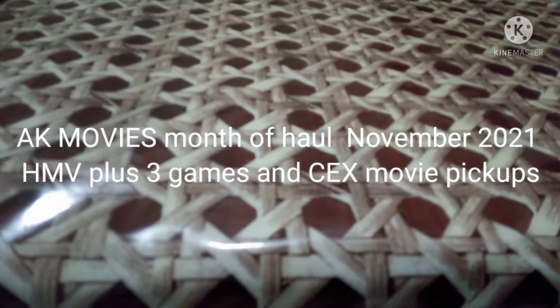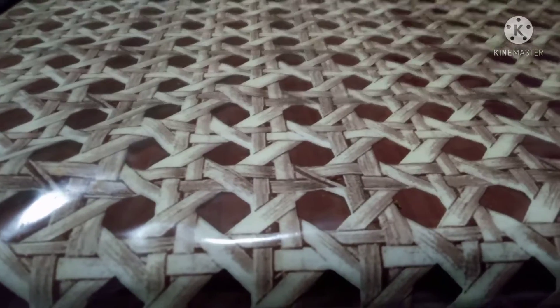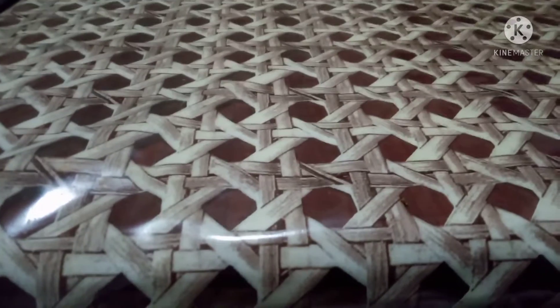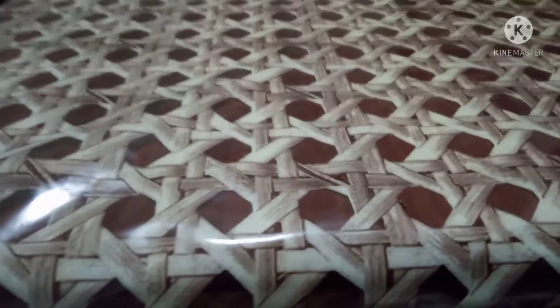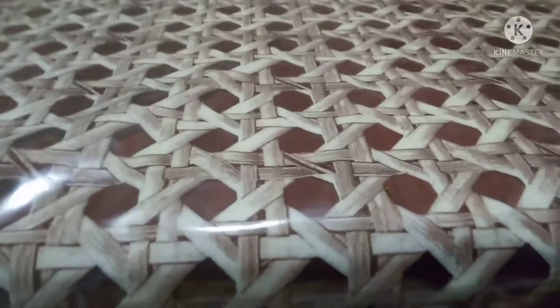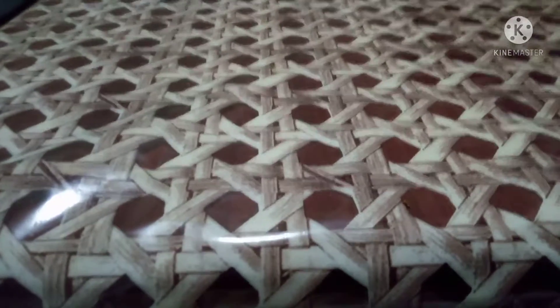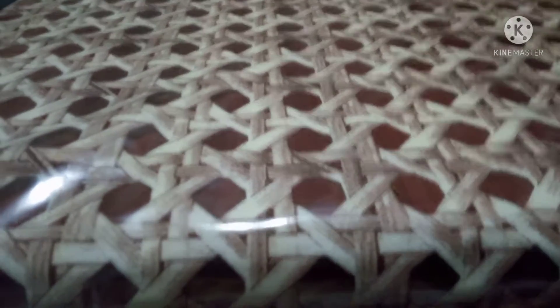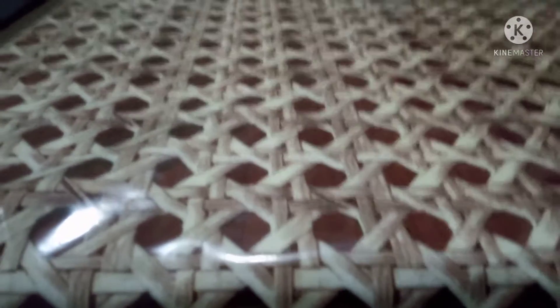Hi guys, AK Movies back with a new video. Today I'm going to do the month of November 2021 pickups. There's quite a lot of movies I picked up this month. Most were from CineX and one from HMV, so let's start the video.